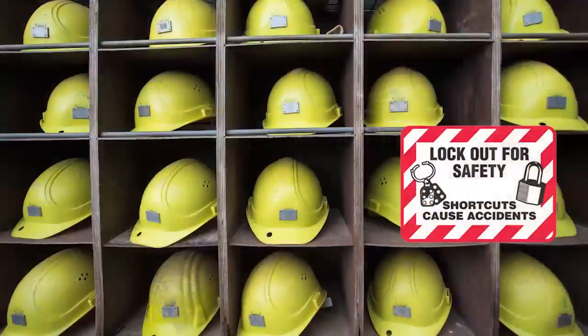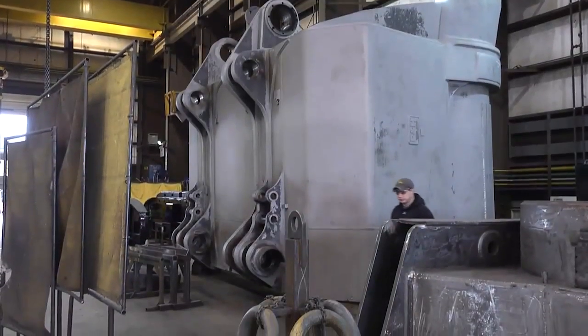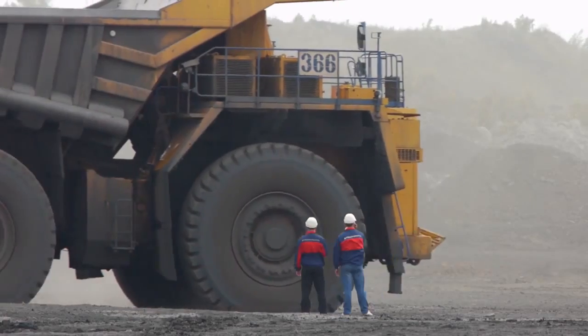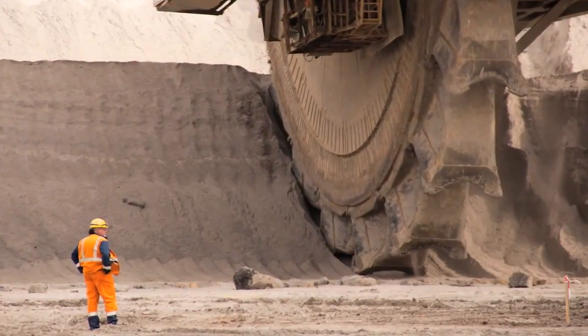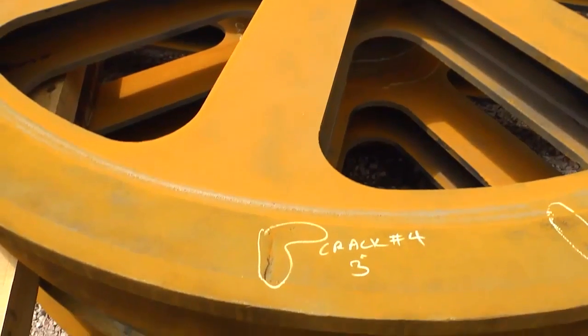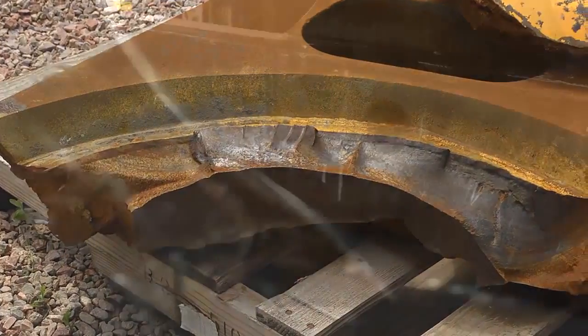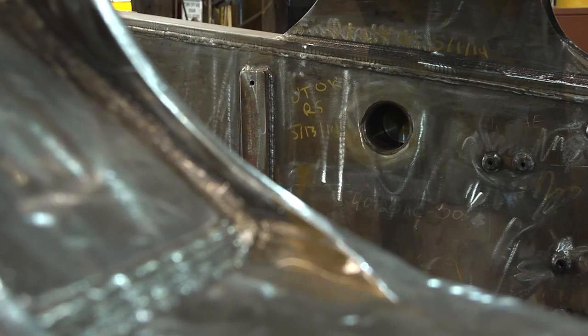Safety is priority number one in the mining industry. The sheer size and close work proximities of all this equipment make this mandatory. All equipment must be closely monitored for safe operations. Not having cracked or otherwise compromised equipment parts is a crucial part of a safe operation.